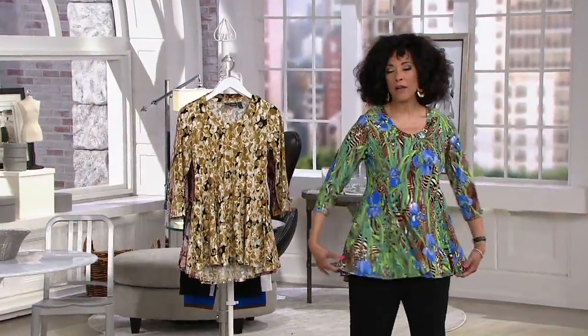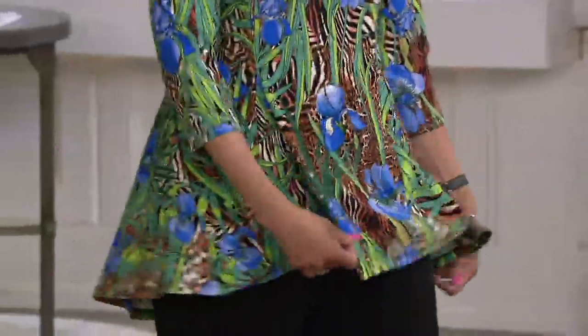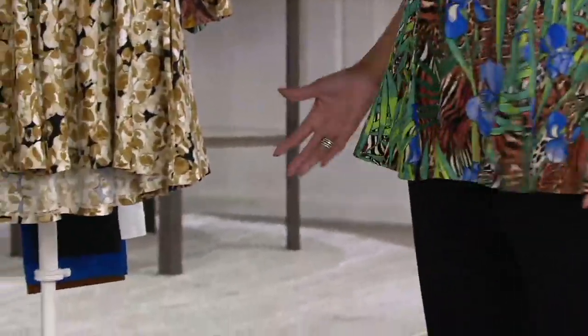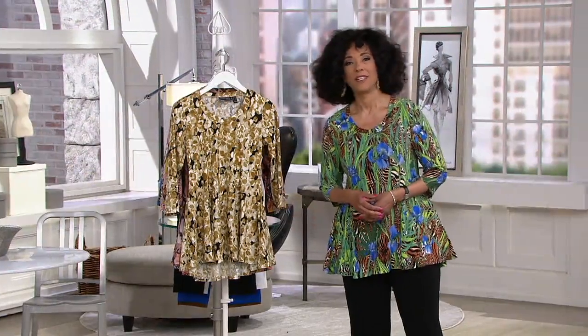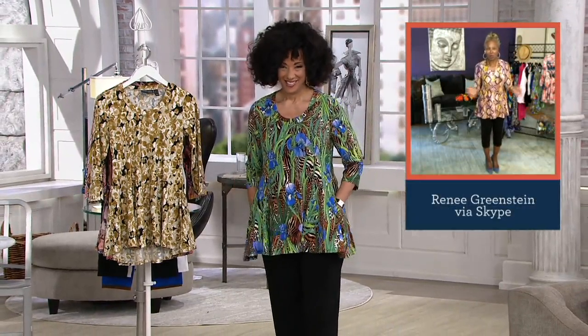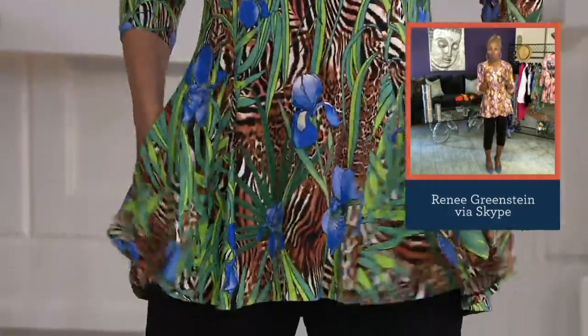Everything about that Como Jersey is just so fluid and floaty — it moves, and it's the right weight in summer, but it's the right weight year round. Women, you know me, I travel all over the world. When I was in Italy, that's why I named it Como Jersey. I saw this woman walking around and the movement of this fabric — it was not a matte jersey, but it was so gorgeous. So I went to my mills and said, let's duplicate this at a price point that I could give my ladies.